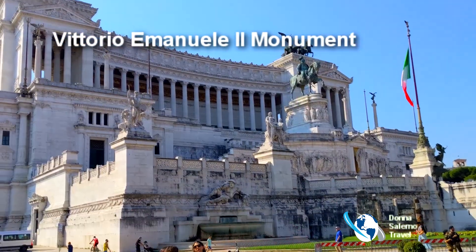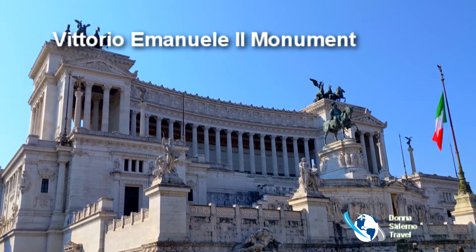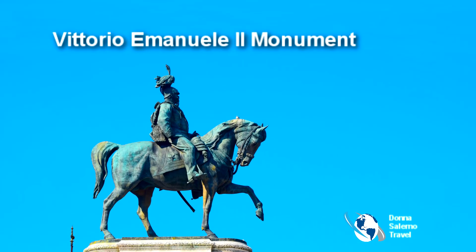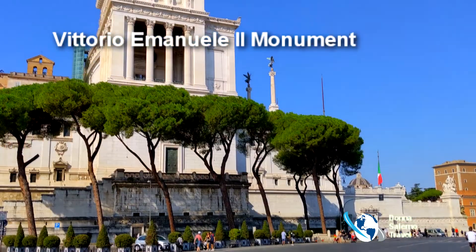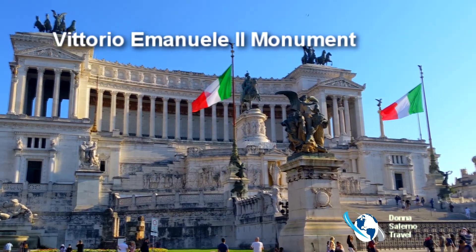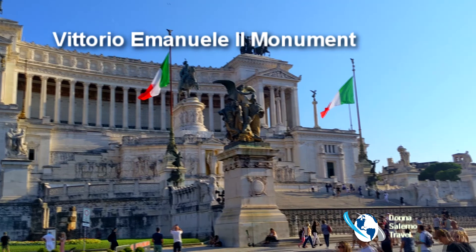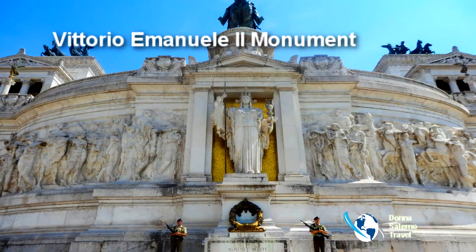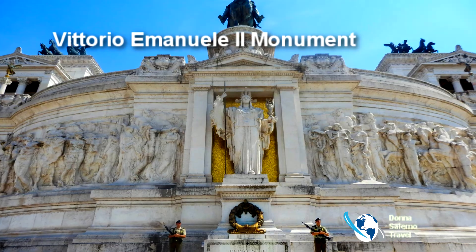This is a monument to Vittorio Emmanuel II, the first king of a unified Italy. The base of the structure houses a museum of Italian reunification. You can climb the monument to see the tomb of the unknown soldier and complete your tour by visiting the impressive terrace outside with amazing views of the city.